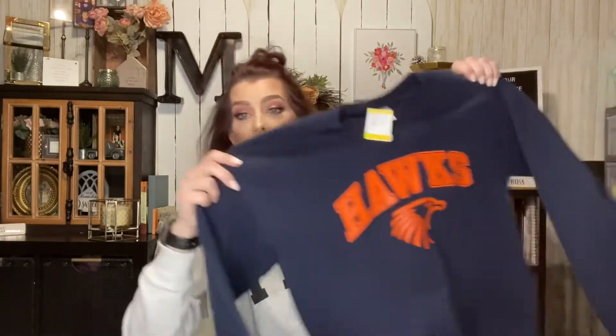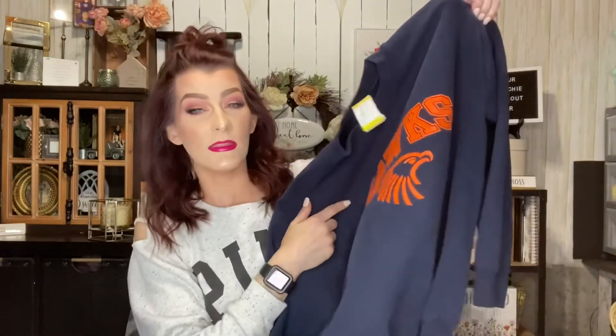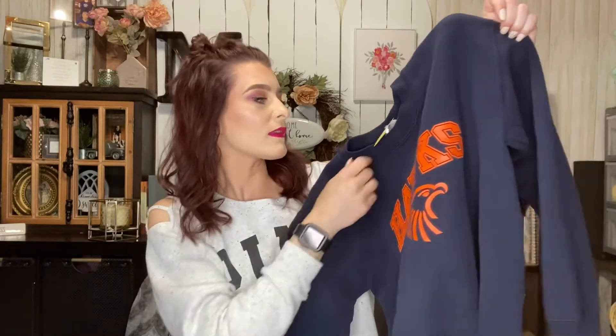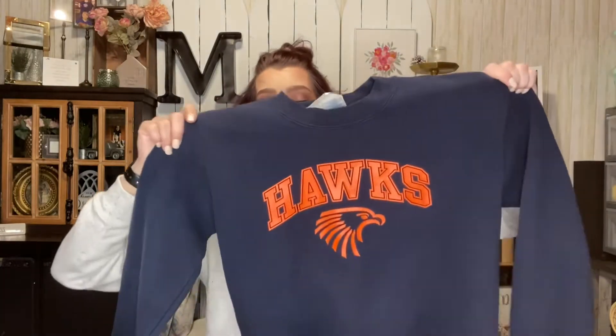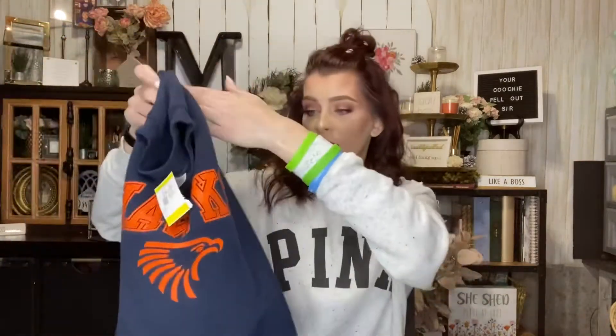The first thing I got was this Olathe East sweatshirt, because this is where my kids go to school. Carissa likes the ones that don't have hoods or zippers — she likes just the plain sweatshirts. I found this one and it's a size small. It was $4.99 but of course I got it half off.